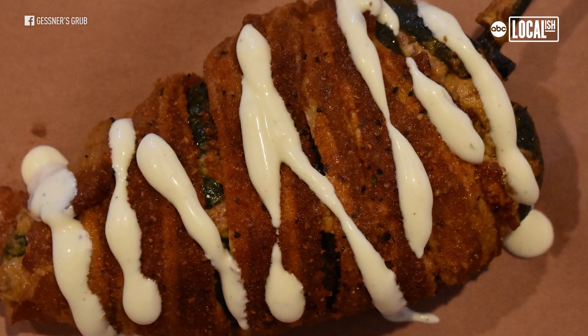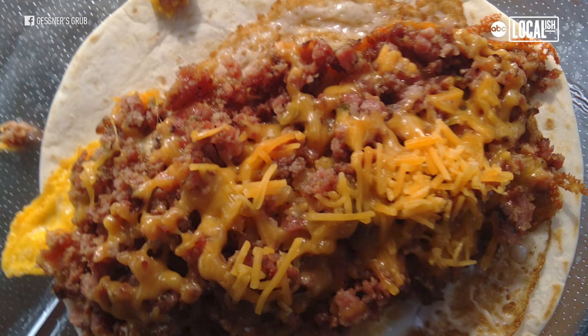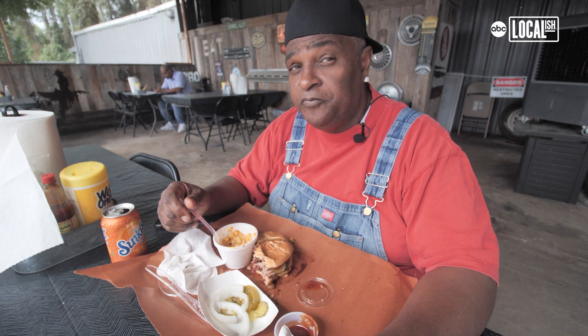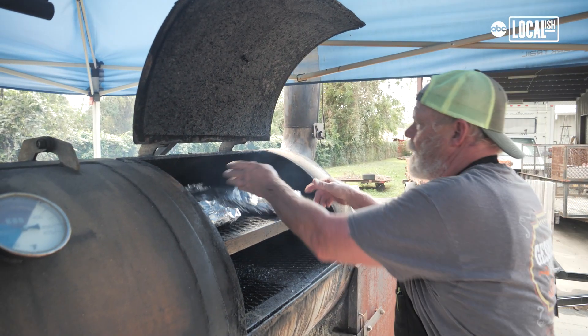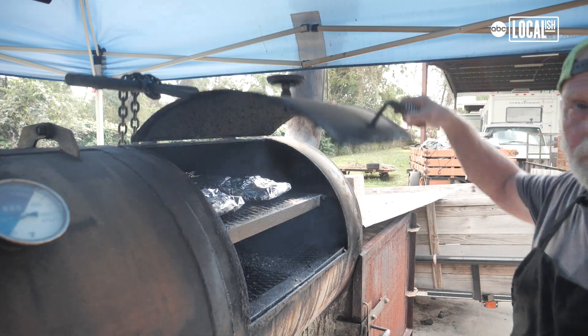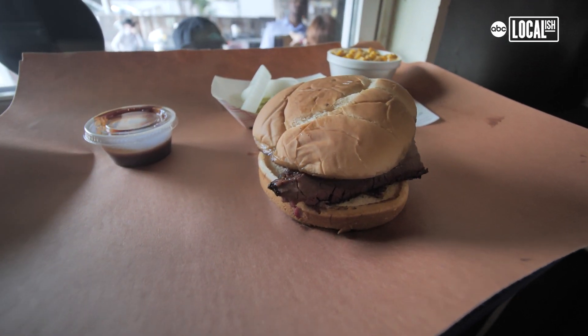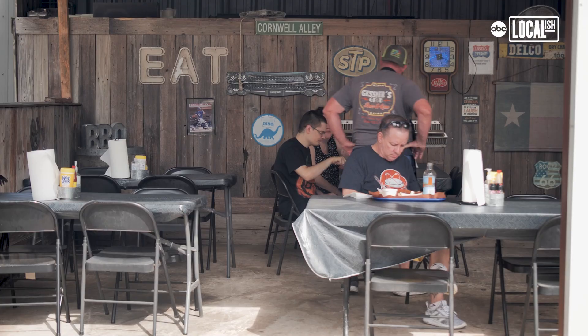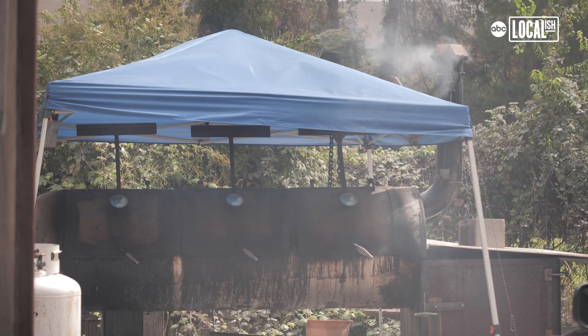It all kind of comes from the question: what am I going to do with the brisket I didn't sell, what can I do with it? And that's where the breakfast tacos came from. The food is great — very good. I'll give it an A plus; it's really fantastic. It's just absolutely amazing to go from a hobby to being one of the highest rated barbecue places around and being compared to really established places. It's amazing to even be considered in the same realm as them.